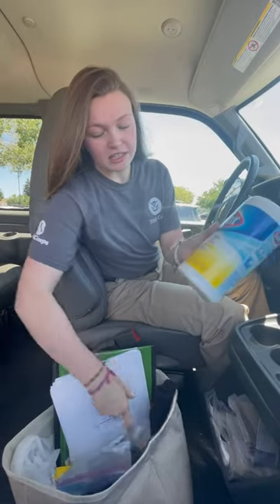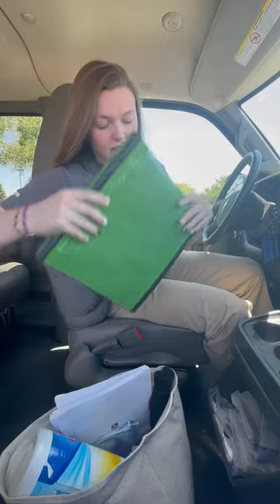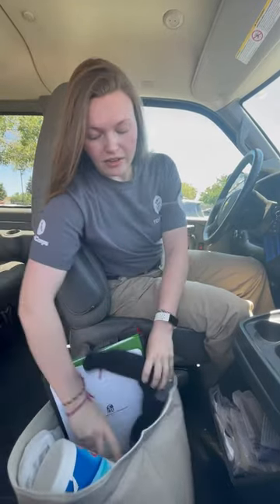So, this is our bucket of fun. We have all types of supplies in here, including cleaning supplies, hand sanitizer, our binder to keep track of our miles, supplies to give out to the homeless, and we even have chargers and aux boards and things like that.